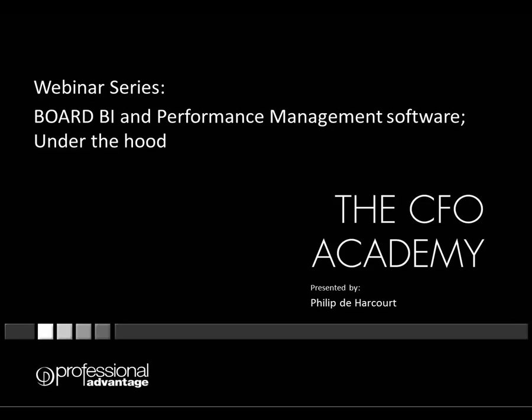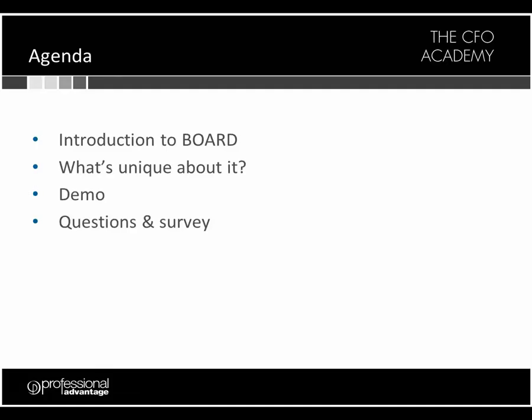Good morning everybody. Thank you for joining us for the third instalment of the CFO Academy series. Just to go through a little bit of the agenda for this morning: we will be taking you through an introduction to Board. Philip, our presenter, will go through Board and tell you what's unique about it. The majority of the webinar will be focused on providing a demonstration, and we'll also have some time for questions at the end as well as a short survey as you leave.